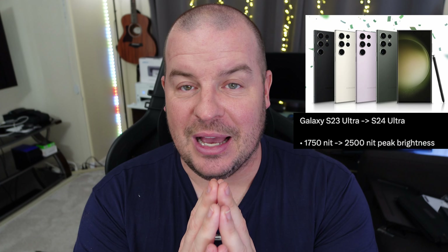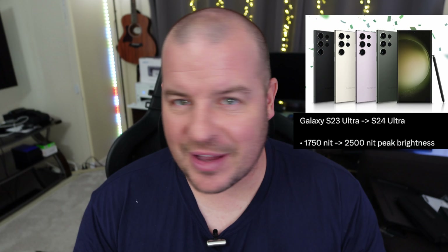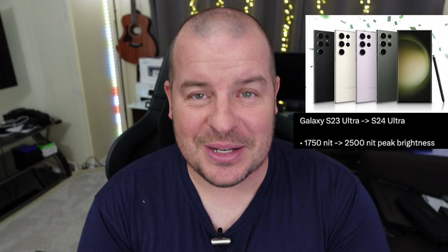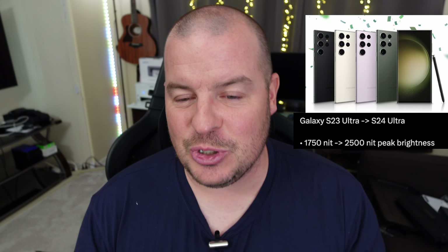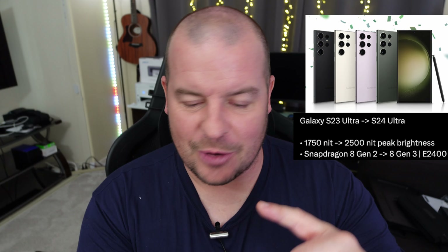We're going to end up getting again the big brightness change, because all the S24 phones are going to get that — 1,750 nits versus 2,500 nits. I already explained why that's great: brighter outdoor viewing, better for older people who want to see a brighter display. I love it, super stoked about it. Next would be that big processor upgrade, the 8 Gen 2 versus the 8 Gen 3 — better for gaming, better for performance, better for everything.